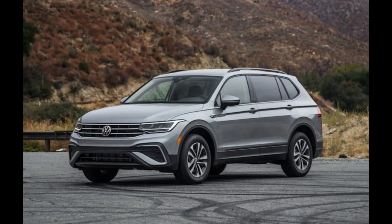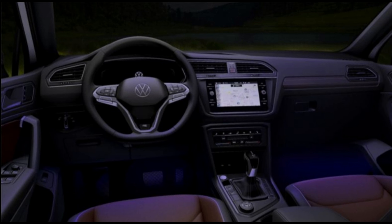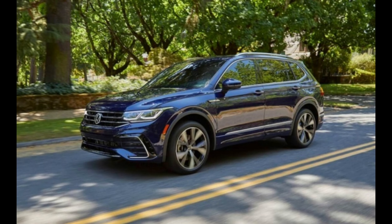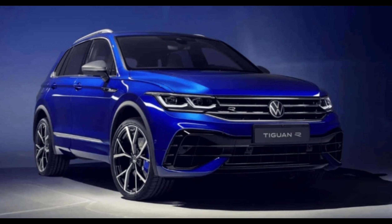Given the Touareg already uses Volkswagen's largest infotainment screens — a 15-inch display alongside a 12.3-inch digital instrument panel as part of its InnoVision cockpit layout — we don't expect to see a change here for the facelifted model. Apple CarPlay and Android Auto will return, as will the Wi-Fi hotspot.